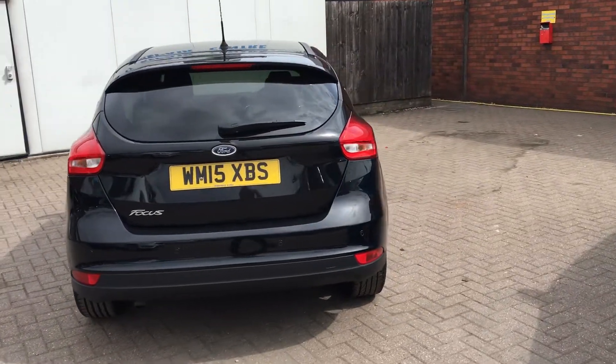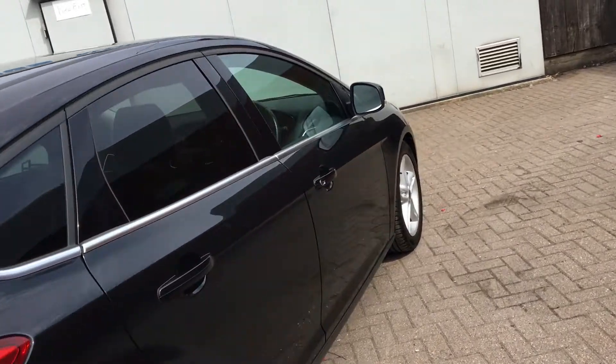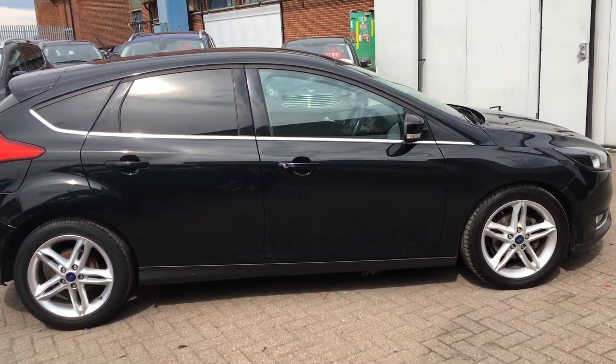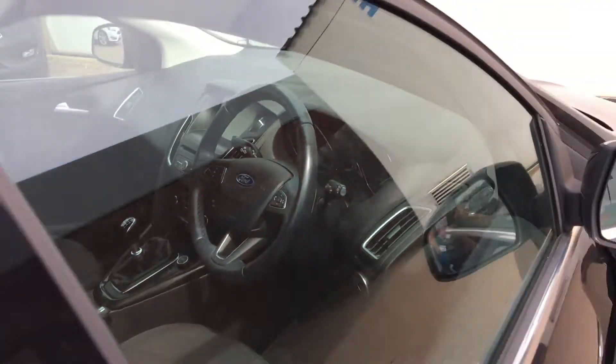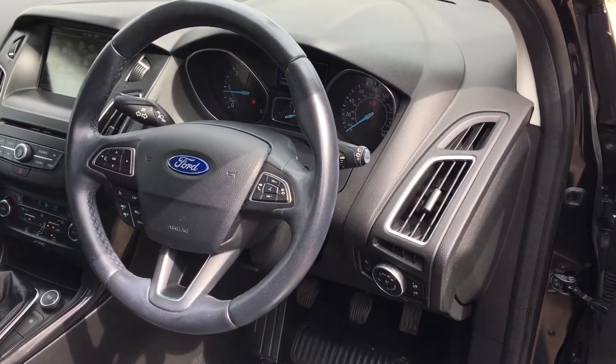It's in cracking condition — nice and spacious like I said. Let me take you inside the car now. It's nice and luxurious on the inside.